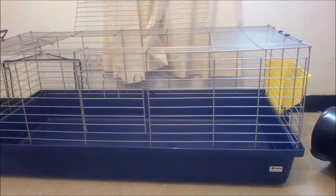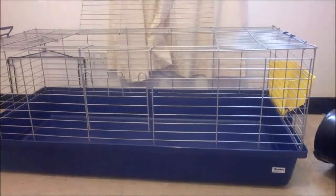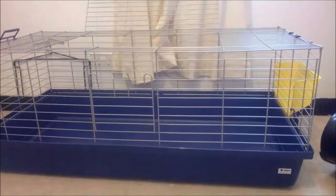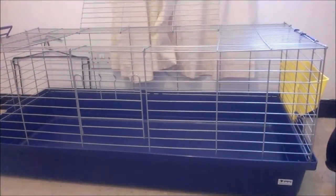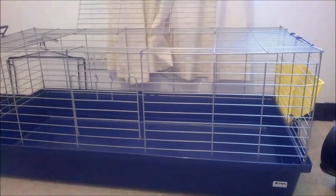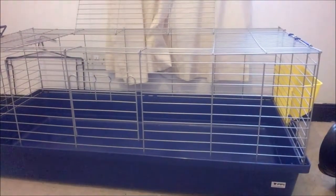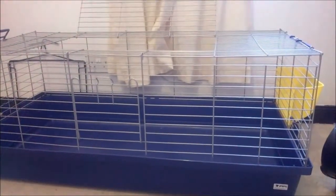Hey guys, so this is our guinea pig haul. If you're watching this it'll be after we got the guinea pigs, but we're filming this before the guinea pigs because we wanted to keep it a surprise. The whole point of this video was we were looking for commercial indoor cages — we decided to go for that instead of a C&C cage, with having the cats, purely out of a safety aspect.